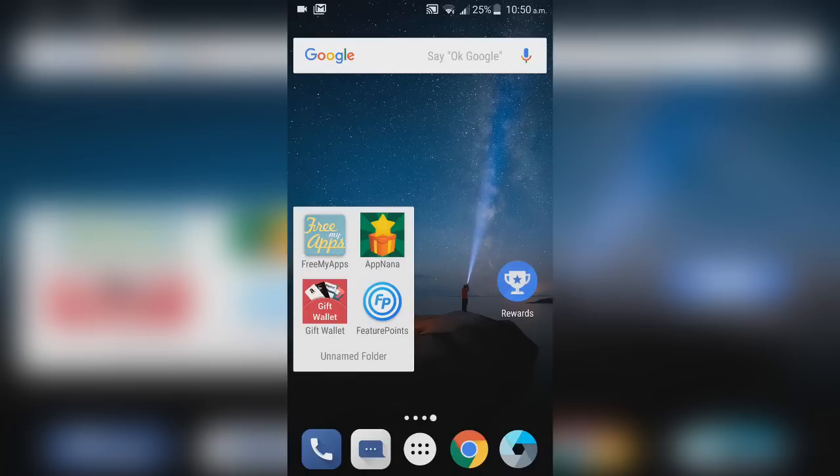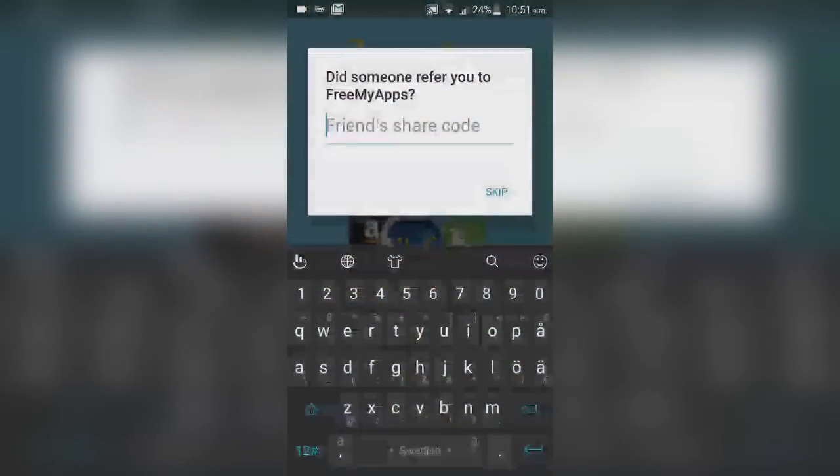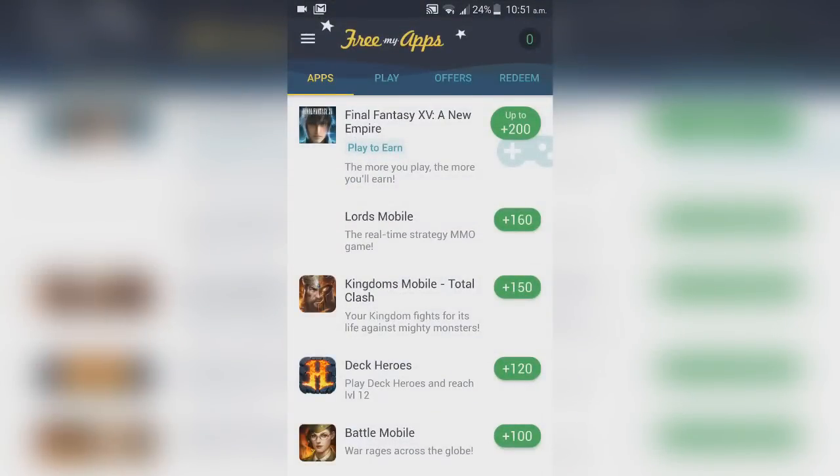First up is Free My Apps — you can discover new apps and games and get free gift cards. All you have to do is log in with your Facebook. If you need a friend share code, I have one on screen right now. Make sure it's your verified Facebook account because it needs to be verified for this to work. There's no harm done to your account — I've used this and there are no issues.